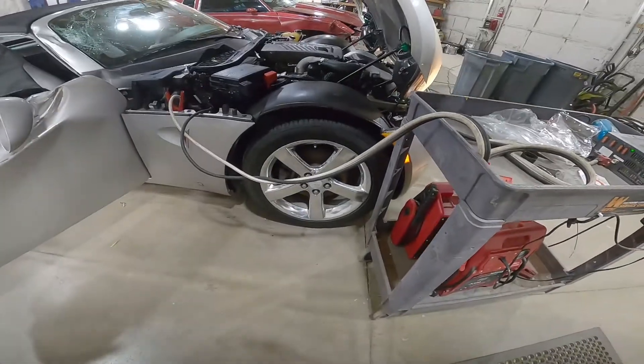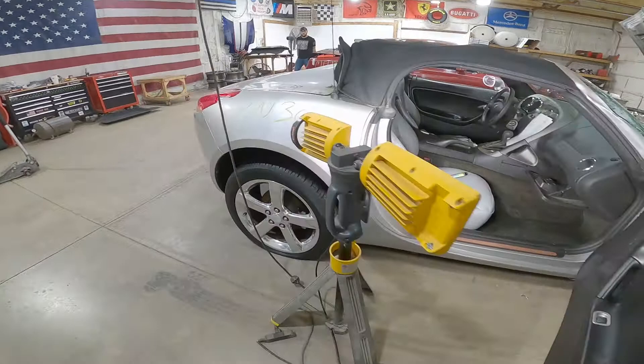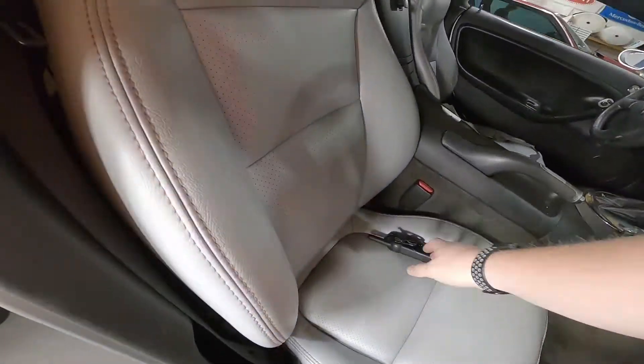OEM wheels are in C-minus condition — will be sold as a set of four if you guys want to powder coat them or recondition them, that's totally up to you. Passenger seat is in good shape, minus the vape pen.